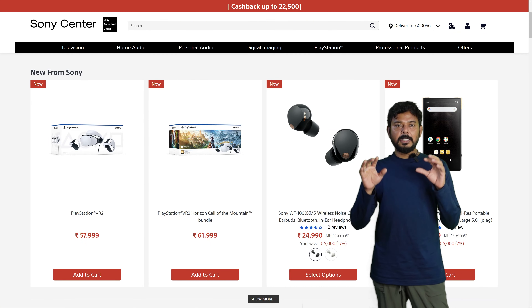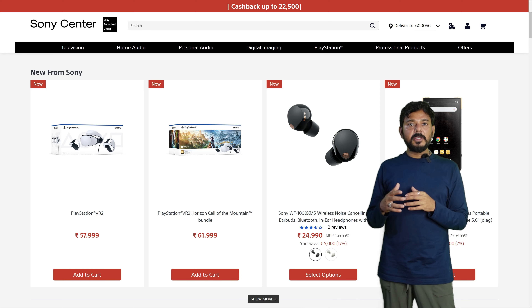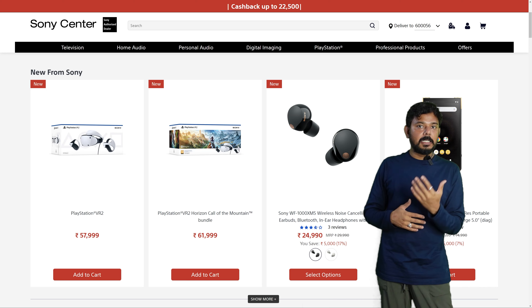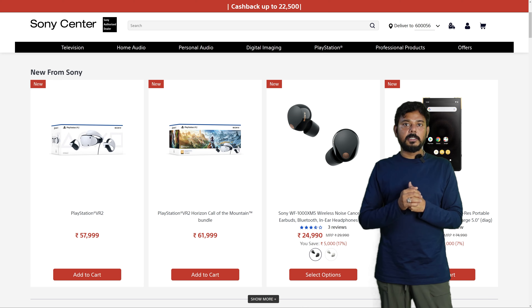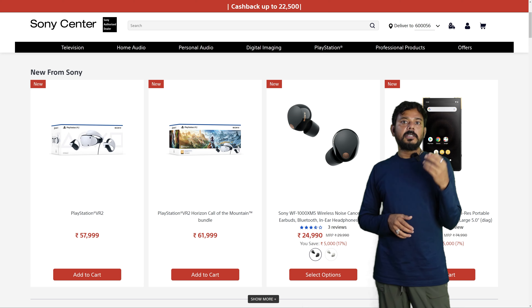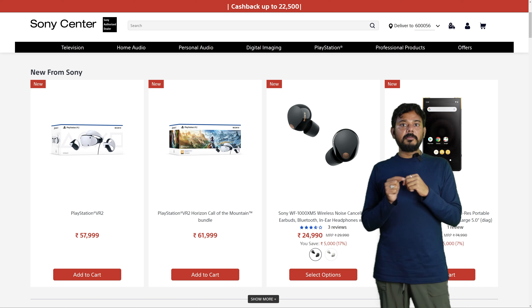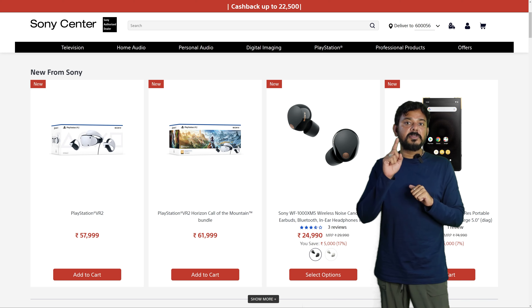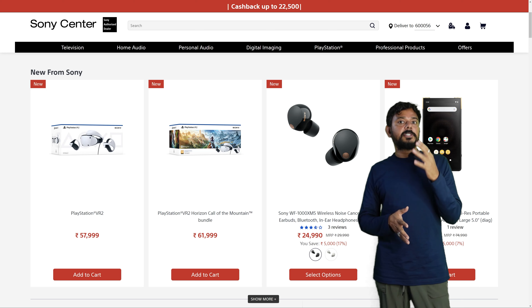Hello friends, hello and welcome to our viewers and subscribers. PSVR2 is available in the Shopat SC and Sony Center. You can see authorized Shopat SC in the website, and you can see it in the store.